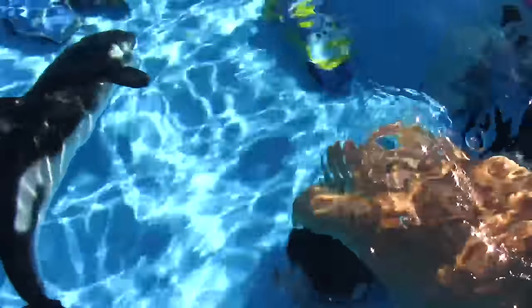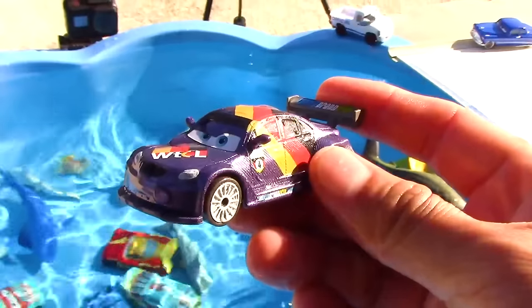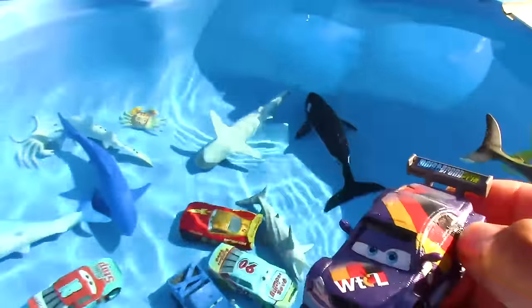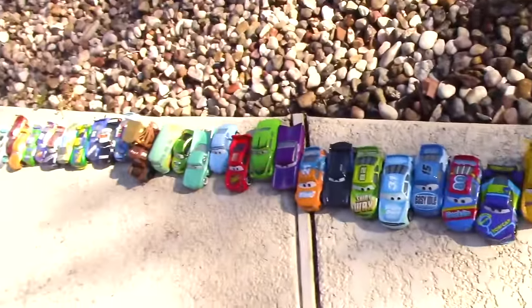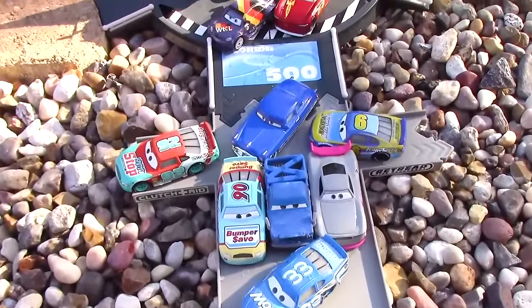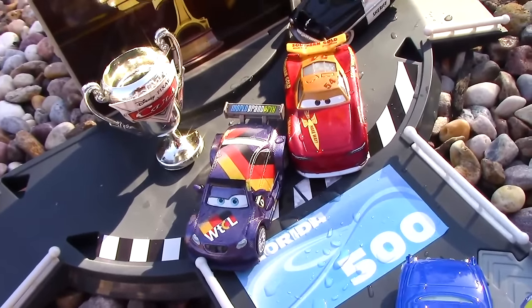Now let's go ahead and find our winner of this grand championship round. We're looking for Max Schnell — and there he is! There's Max Schnell, winner of the grand championship round. Here are all the cars that participated in today's race, but there can only be one winner — and that winner is Max Schnell, the number four racer and representative of Germany.